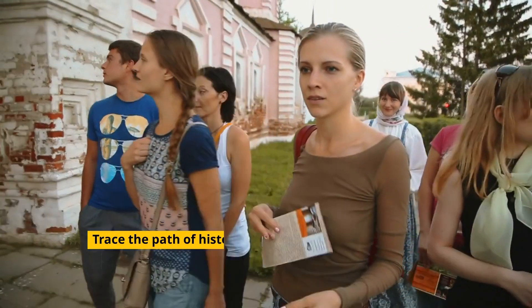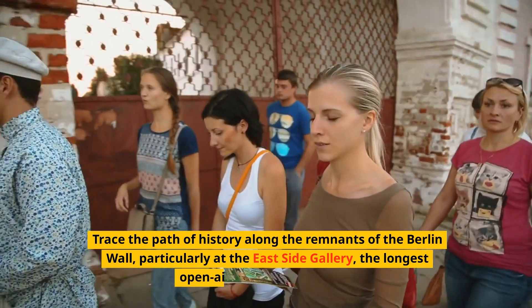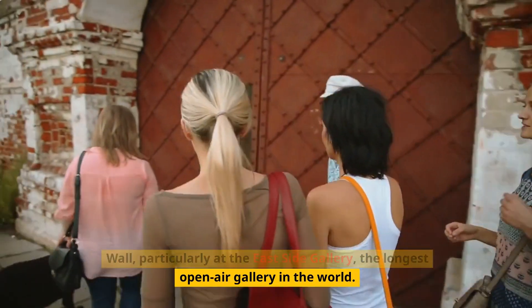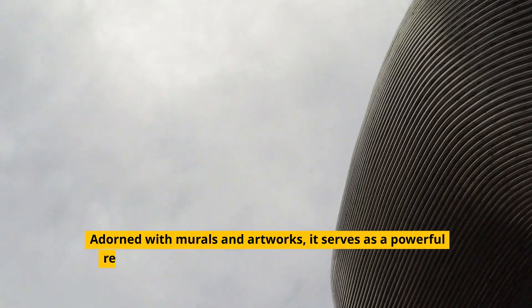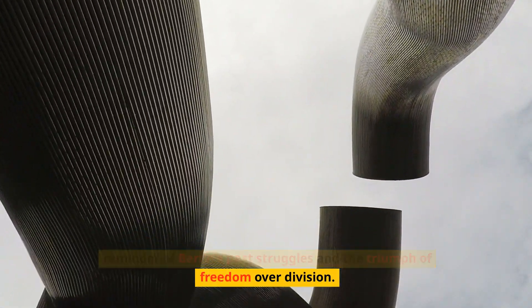Trace the path of history along the remnants of the Berlin Wall, particularly at the Eastside Gallery, the longest open-air gallery in the world. Adorned with murals and artworks, it serves as a powerful reminder of Berlin's past struggles and the triumph of freedom over division.